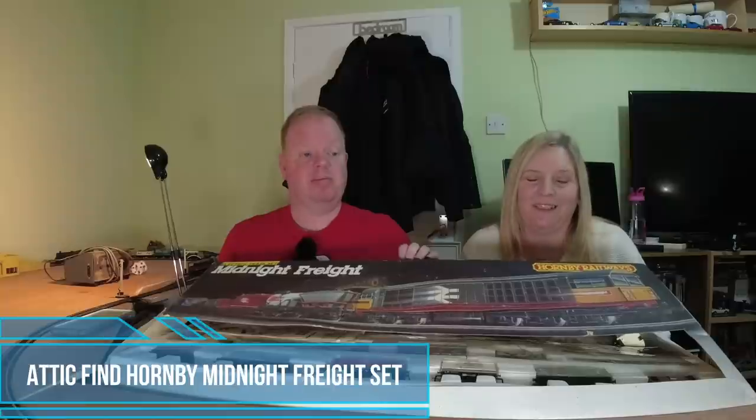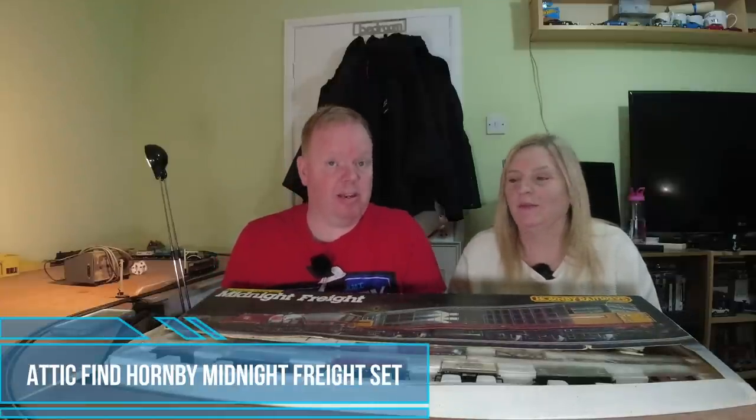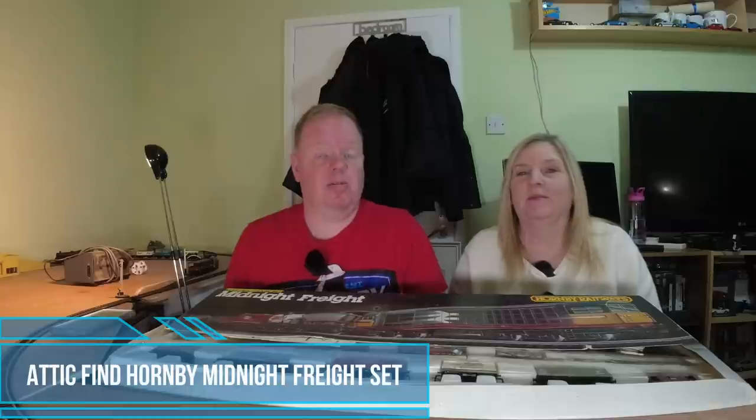Hi everyone, in this video we've got an attic find. The last 25 to 30 years, this has actually been in my uncle's attic, so it hasn't been used. So in this video, we're going to see if it does.